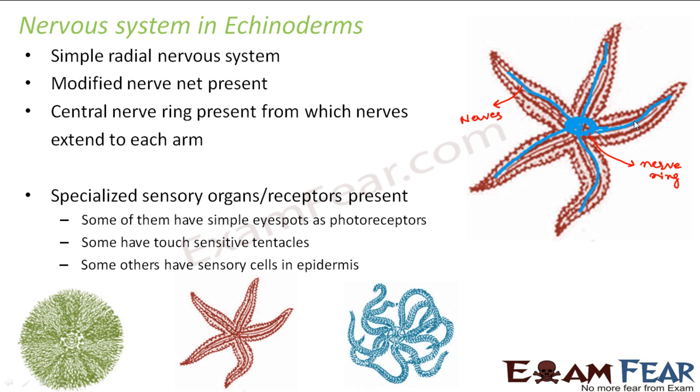Echinoderms also have specialized sensory organs and receptors. Some have simple eye spots as photoreceptors, some have touch-sensitive tentacles, and others have sensory cells in the epidermis — that means the skin. It varies from one organism to another; there may be different receptors in a feather star compared to a sea urchin.